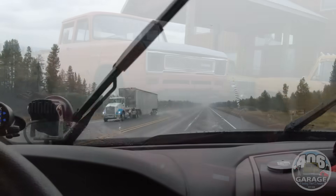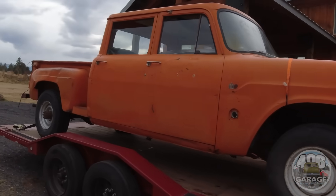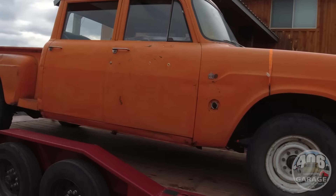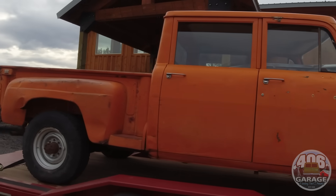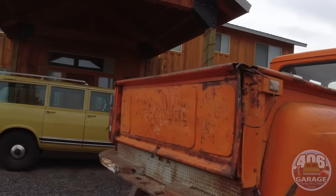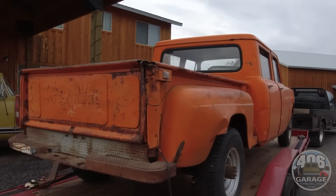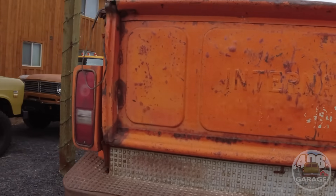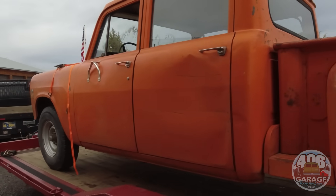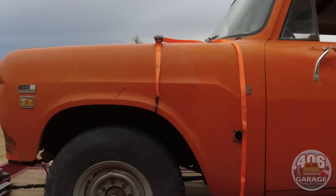We made it home - 396 miles, about eight hours round trip. I'm over it, ready to go inside, put my feet up, have some dinner, and relax. The next video on this truck will be unloading it and figuring out what we're going to do with it. I posted it on Instagram and got several phone calls from interested people who want it just as it is. So it might go away as-is, or we might do some work to it - only time will tell.